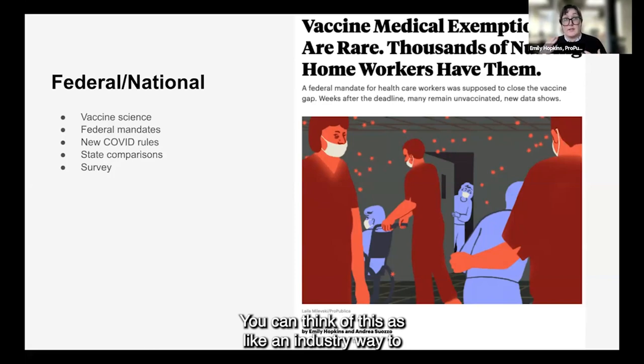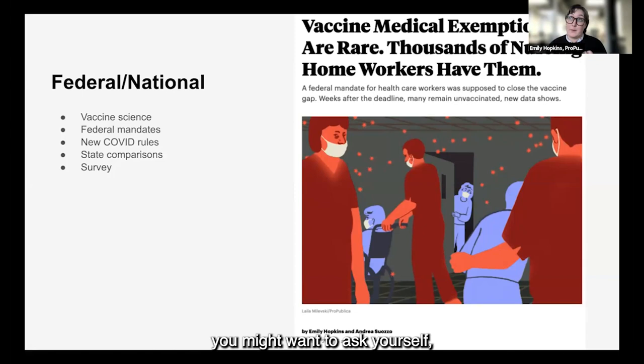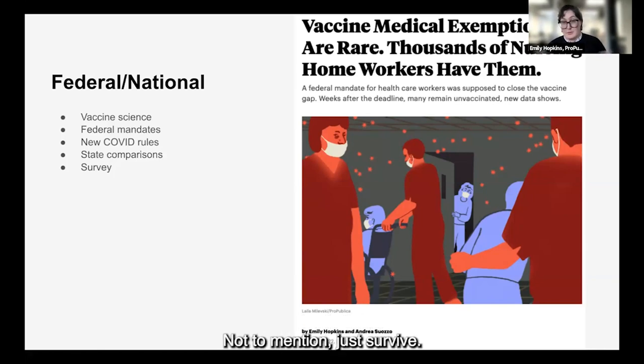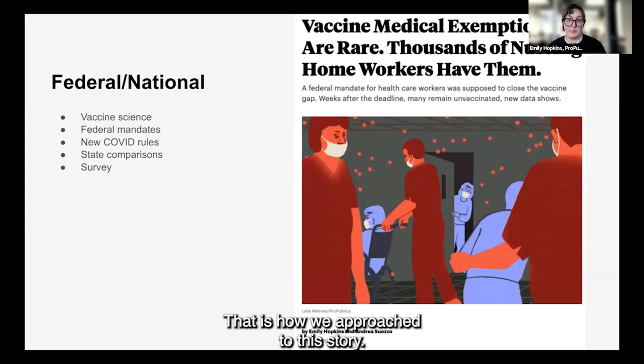You could think of this as an industry-level way to approach a story: how is this industry adapting? When you're looking at the evaluations and things you'll be reading in survey reports, you might ask yourself, does this reflect what we know about how to treat nursing home residents and make sure that they are able to thrive in these facilities? That is how we approached this story.